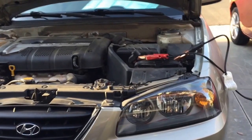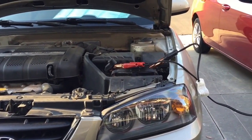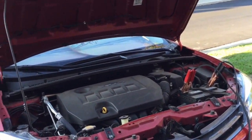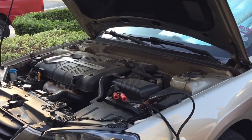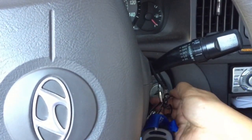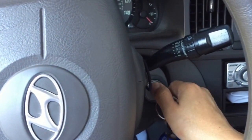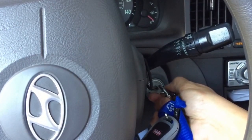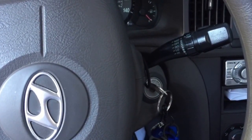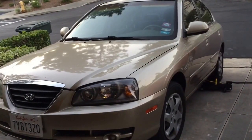My Hyundai doesn't want to start — it will crank but not start, so I'm trying to jump it from this other car. I started it like five minutes ago. Let me try to start again — it's trying to start the engine. I also took a voltage measurement and it seems to be okay. My car won't start and the gas is low.